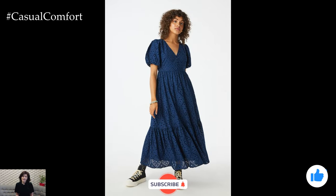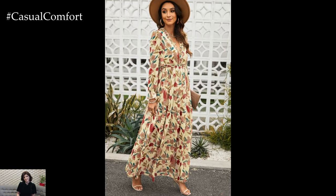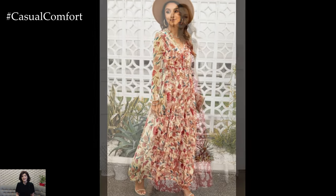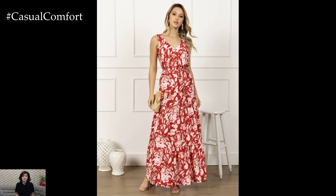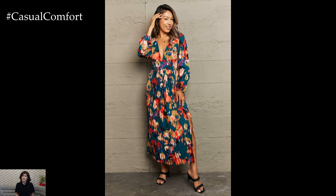Long casual dresses are typically made from lightweight, breathable fabrics such as cotton, linen, and rayon. These materials allow air to circulate, keeping you cool even on the hottest days. The loose fit of these dresses provides comfort and freedom of movement, making them ideal for all-day wear.